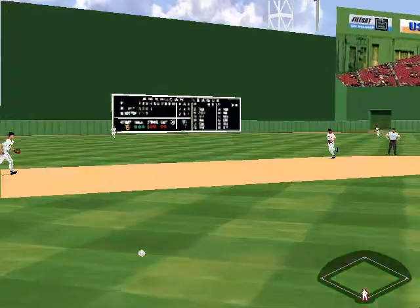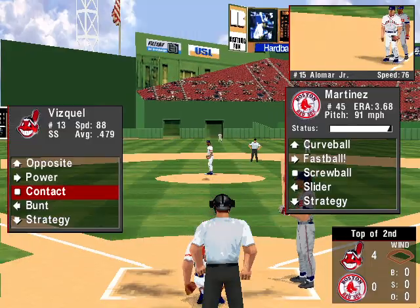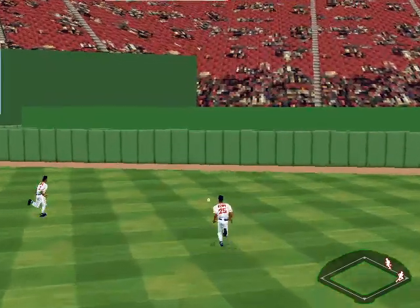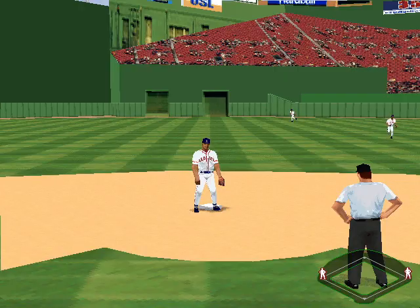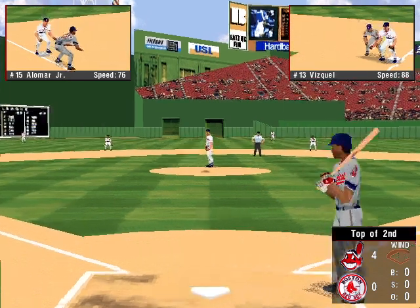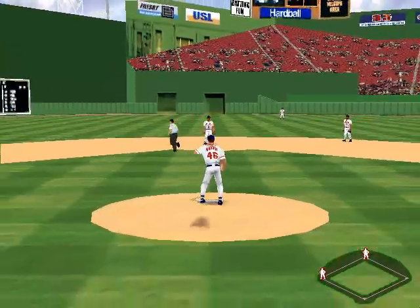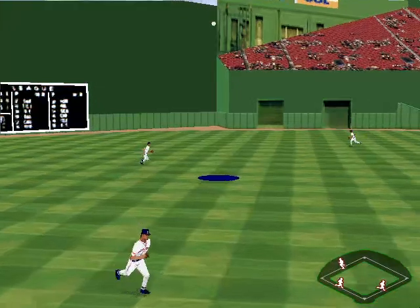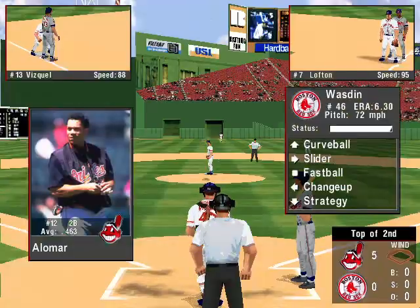Ground ball down the first baseline, 0-1 is the count. A single for Alomar. Fly ball to the gap in right field — Damon Buford snags it. A base hit for Vizquel. At the plate, Kenny Lofton — he's hit one for one. There goes Vizquel. Fly to left center — Lewis gets it. A one-run single for Lofton.